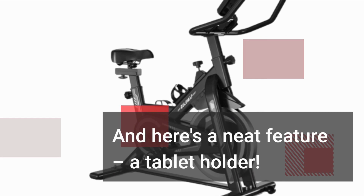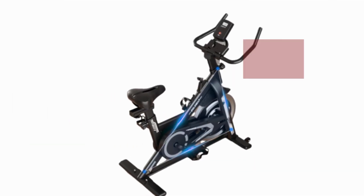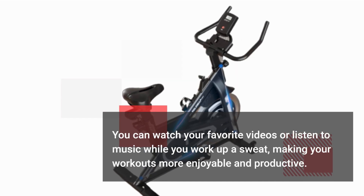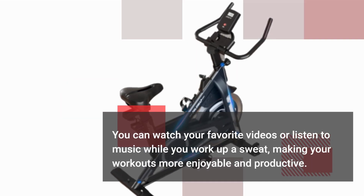And here's a neat feature — a tablet holder. You can watch your favorite videos or listen to music while you work up a sweat, making your workouts more enjoyable and productive.